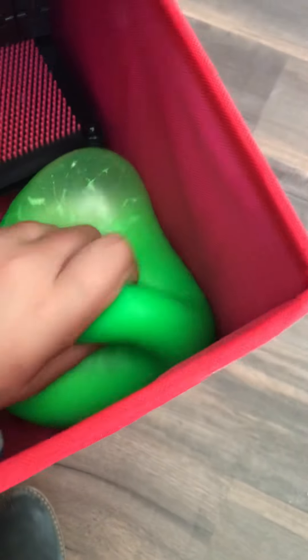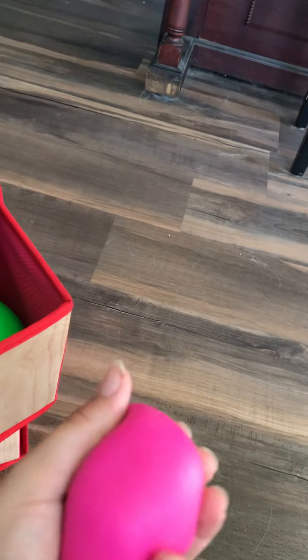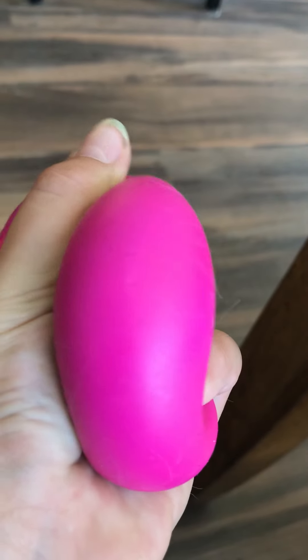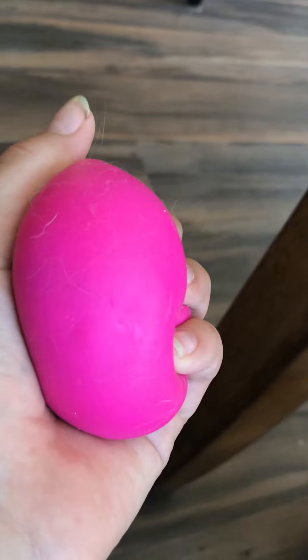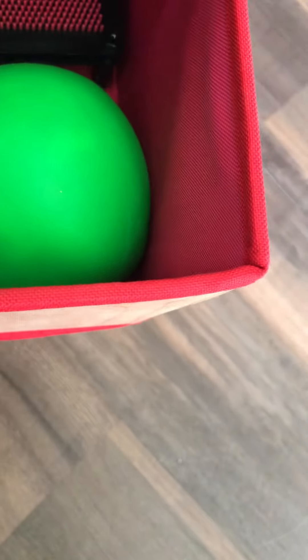Okay, this is my giant noodle. I have a color-changing one right here — guess what color it's gonna turn! Put your guess in the comments before I squeeze it. Pause the video... it turned purple! If you guessed purple, you got it right.